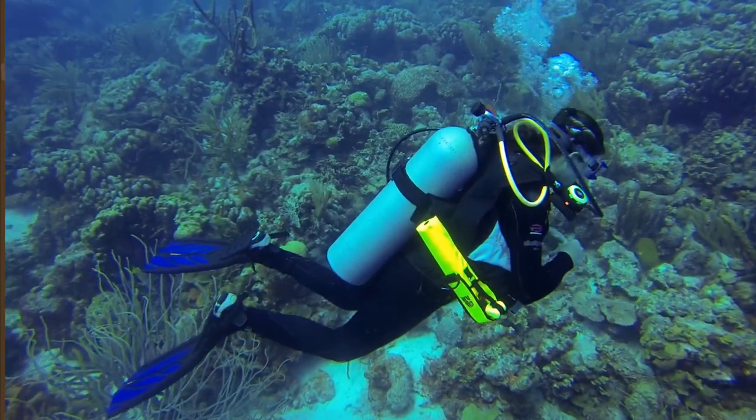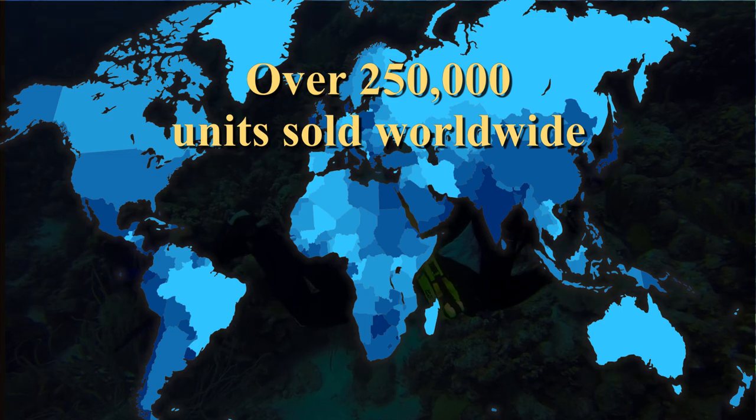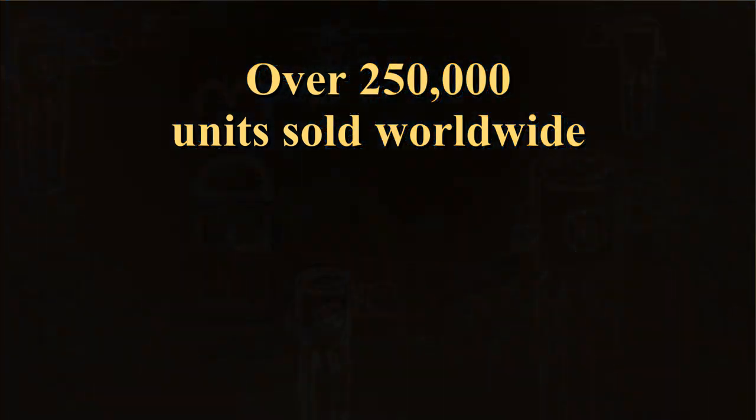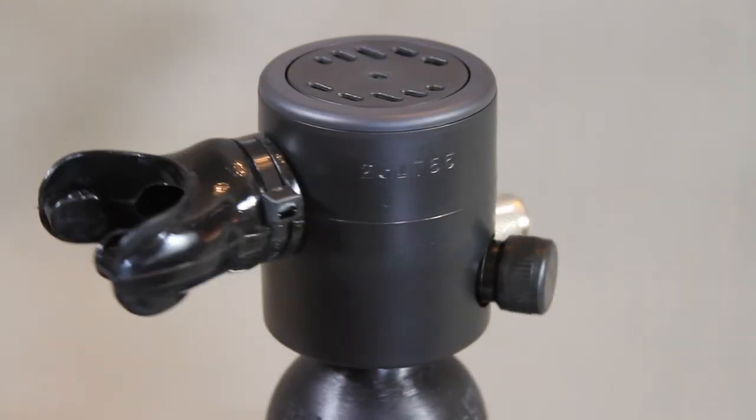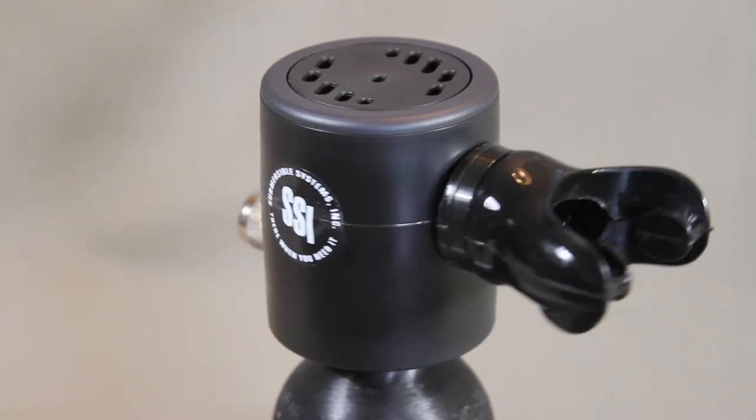The first Spare Air was distributed in 1979, and since then over a quarter of a million models have been sold worldwide. After more than three decades, the Spare Air evolved into the current next generation design.